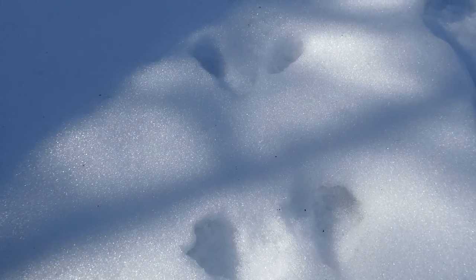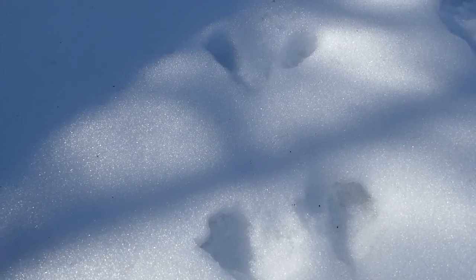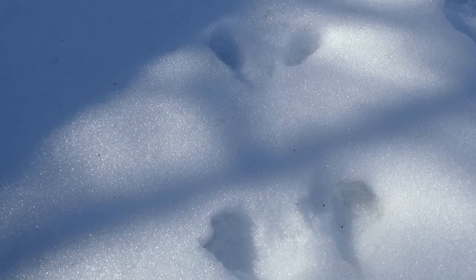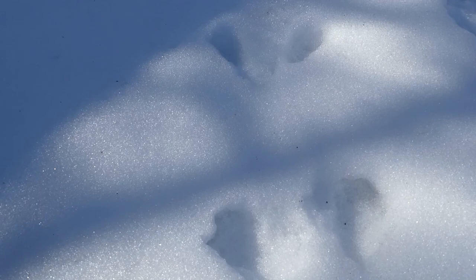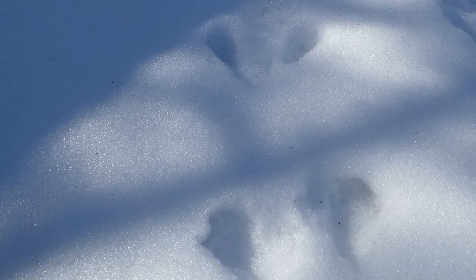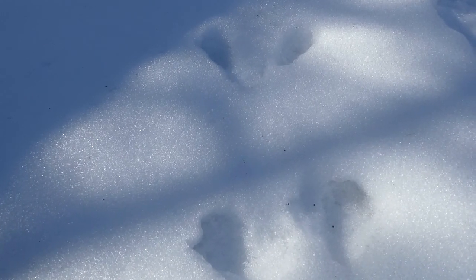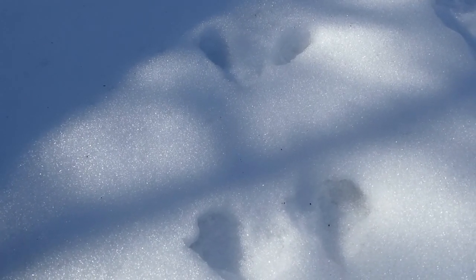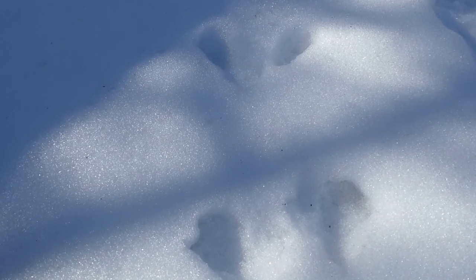We found these tracks hopping from the garden by our building out toward the forest — do you know what these are? One big hint: we have oak trees right around here, lots of acorns. And if you watched our previous videos, it is a squirrel. It could be a squirrel, it could be a rabbit at first, until you look carefully and you can determine which one it is.